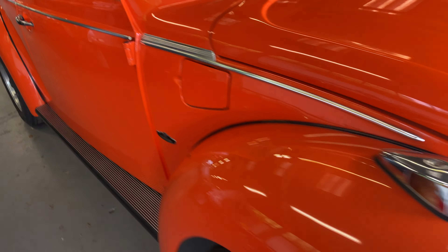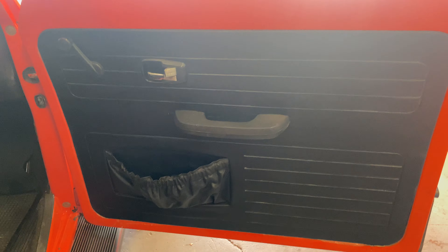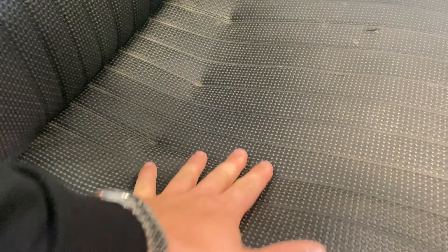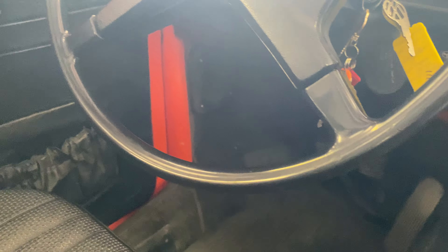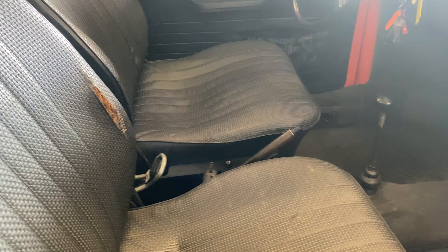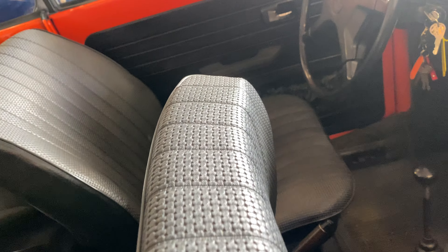Going to the interior now, starting on the right hand side — door cards are all nice and tidy. The seat itself is all nice and firm as well. There is a little bit of a rip on the far bolster on the right hand side — the passenger seat. The carpets are all good with a rubber mat set in there. The dash top is all nice and tidy with no cracking, dials are all nice and easy to read, and there's a Wolfsburg edition steering wheel.